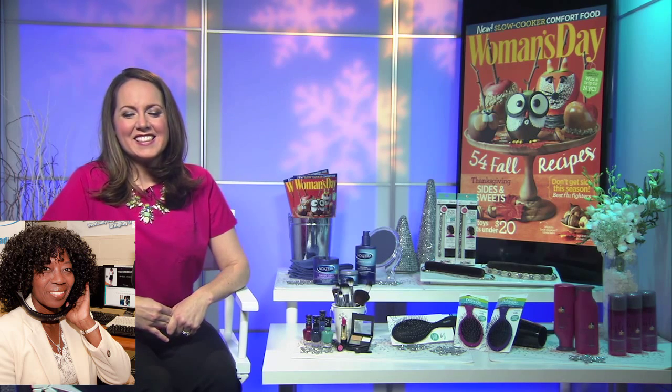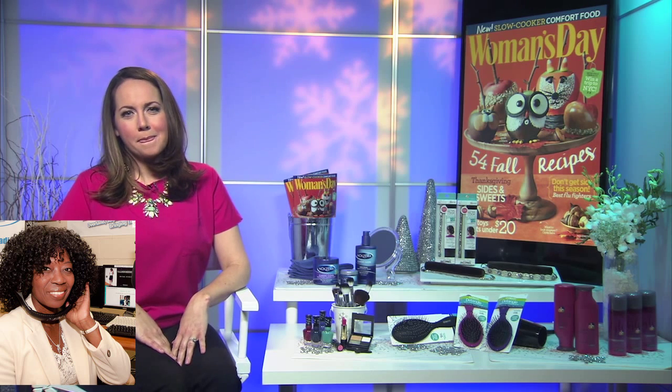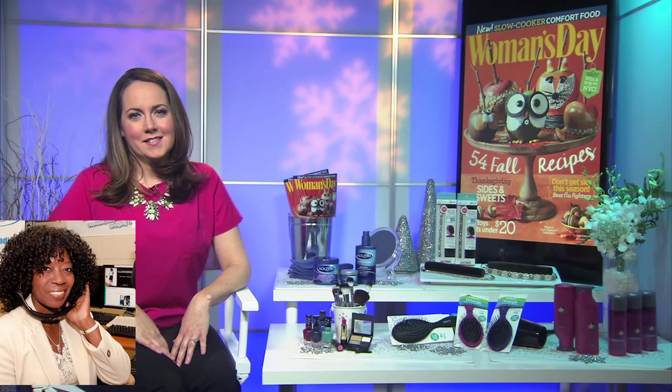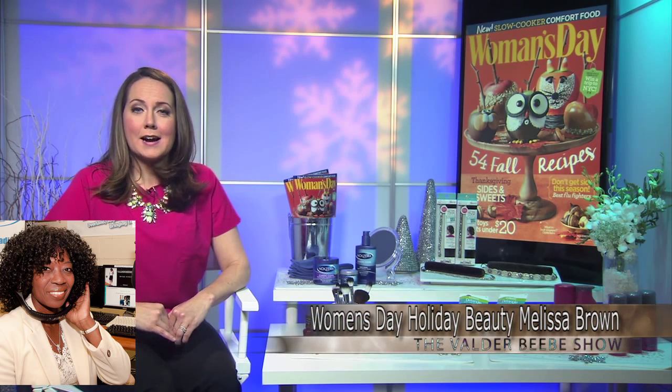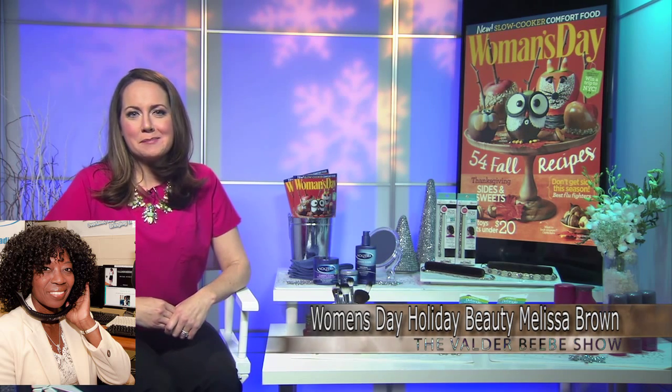These are great products. You guys can go to my Facebook page, Valder BB Show, and I'm giving away a little packet — you'll be pleasantly surprised. Where can my audience find all these products for themselves? Visit womansday.com or pick up the latest issue on newsstands and check out the beauty tips.